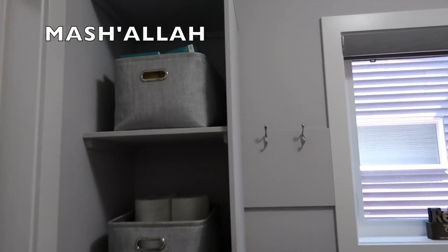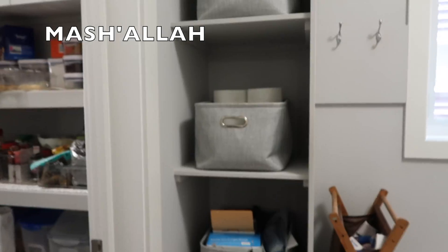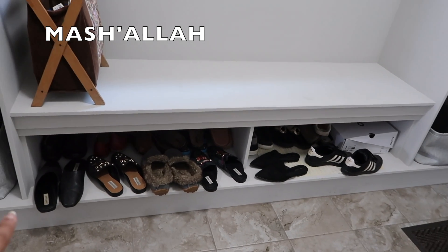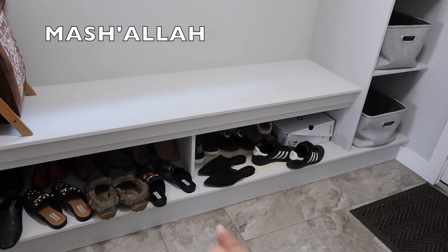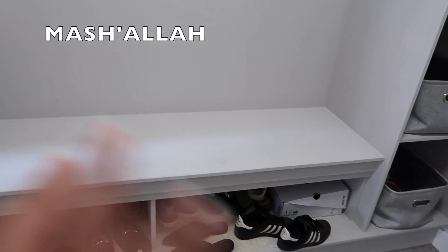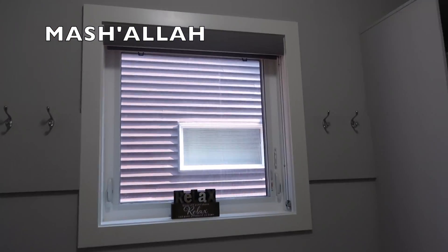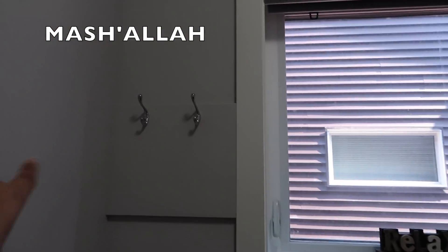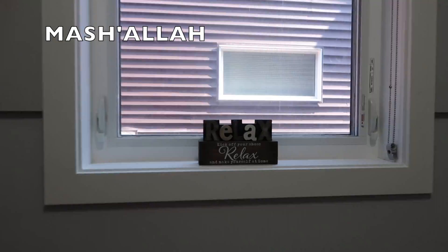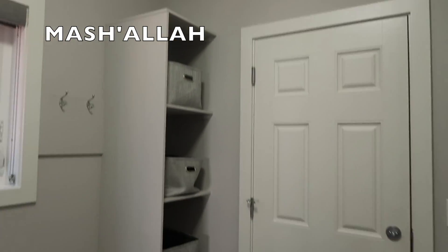We have these baskets which are great for the cubicles — they hold all our necessities. We have some shoes on my mom's side — that was my dad's side — but now we have a bunch of our shoes. On this side here is the bench and here is the window. We also have some hooks to hang jackets, and then we have the same cubicle setup on this side as well.